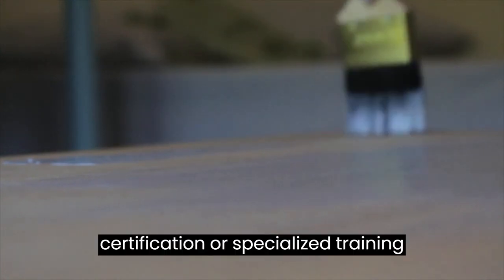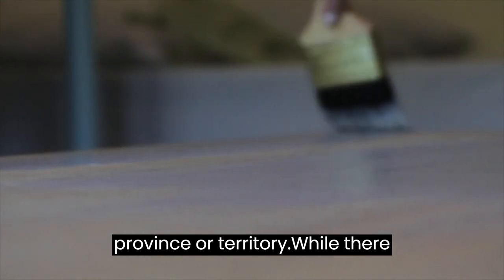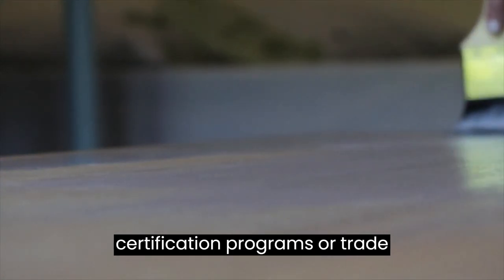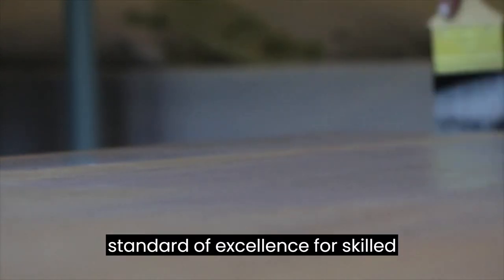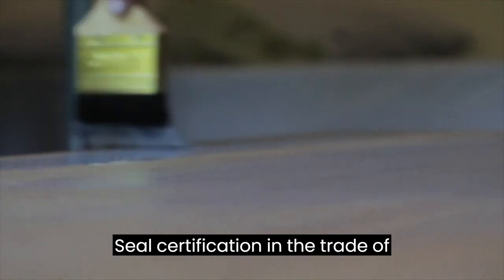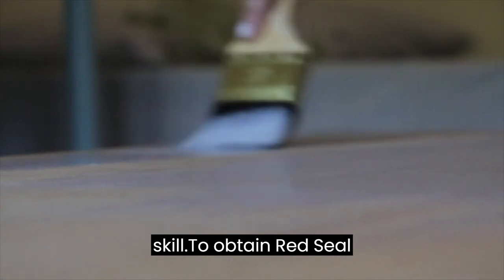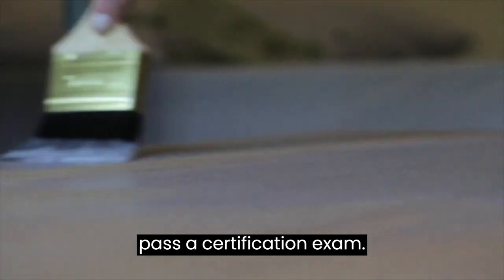In Canada, the requirements for certification or specialized training for painters can vary depending on the province or territory. While there may not be a mandatory national certification for painters, certain provinces may have their own certification programs or trade qualifications. Red Seal Certification: the Red Seal program is a nationally recognized interprovincial standard of excellence for skilled trades in Canada. Achieving a Red Seal certification in the trade of painter and decorator can enhance job prospects. To obtain Red Seal certification, painters must complete a provincial apprenticeship program and pass a certification exam.